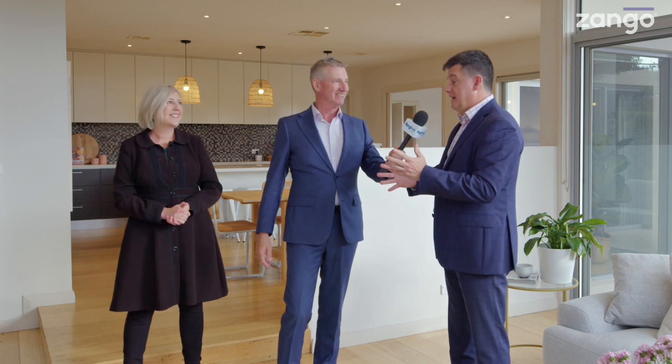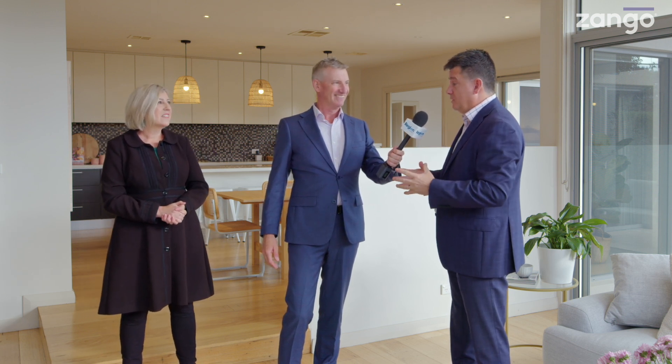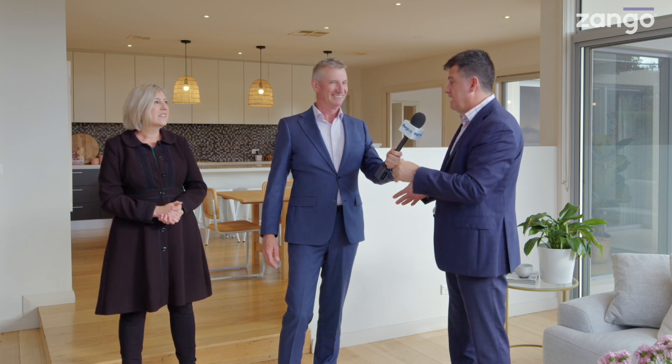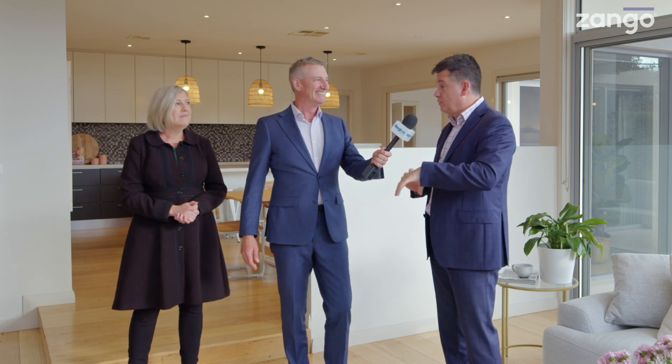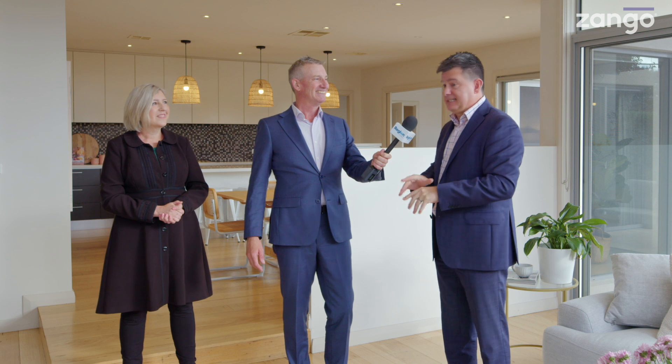Rick, we had you on Mix 106.3 with our real estate show on Saturday talking about this very property, and the location was one of the things we spoke of. You live in the general area — what do you love about being here? Our kids have gone to the local schools, and the proximity is great. We're forever reminding ourselves how fortunate we are. The Curtin shops have gone through a huge regeneration in recent times and the list is too long to mention of great coffee there.